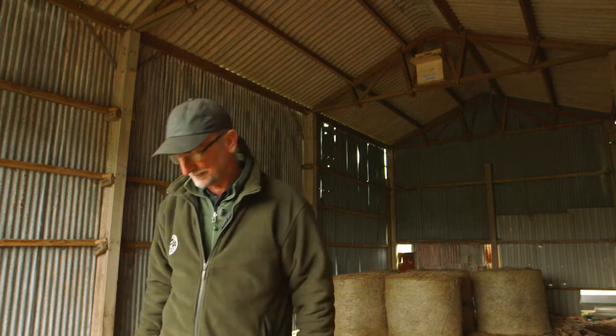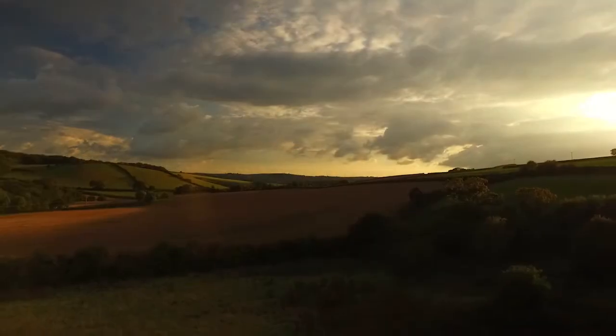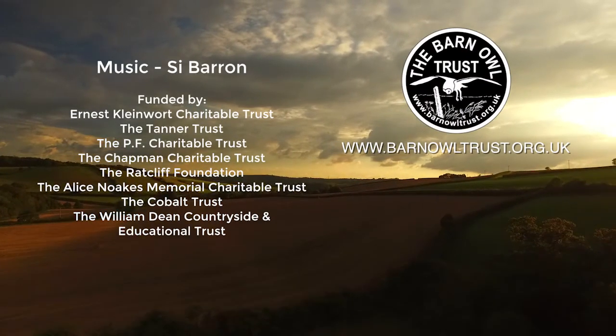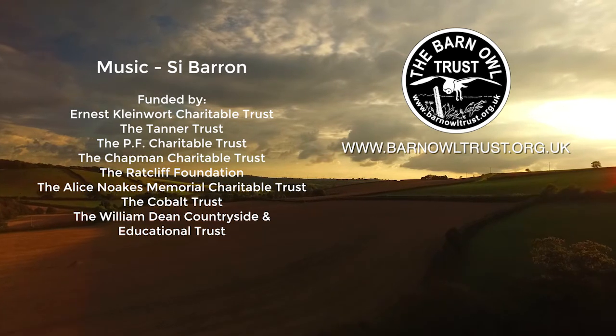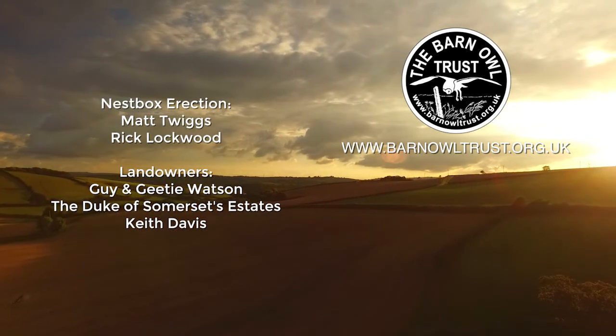So there we are — that's five methods of erecting a barn owl nest box inside a building. Whichever method you use, make sure you keep yourself safe and don't work on your own. You can find more information on the Barn Owl Trust website, and if you'd like to make a donation to support this work, that would be wonderful.